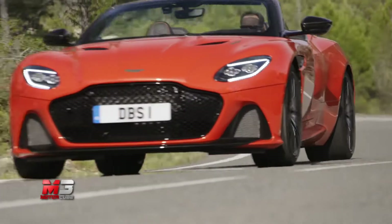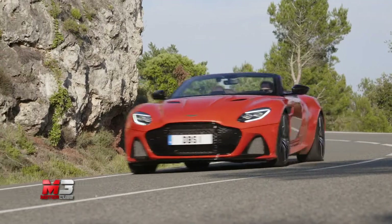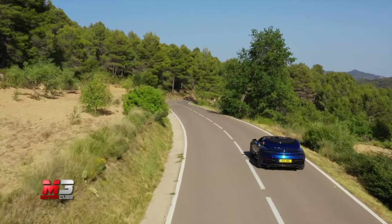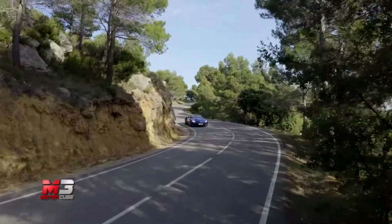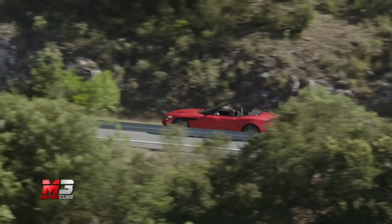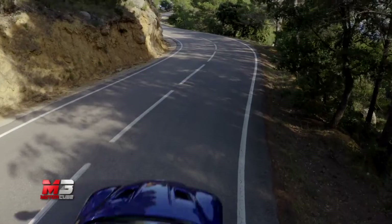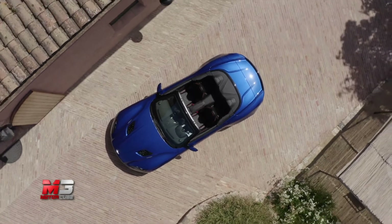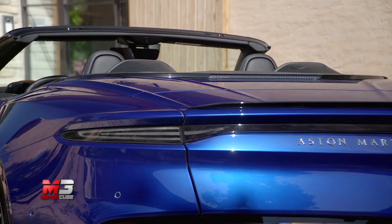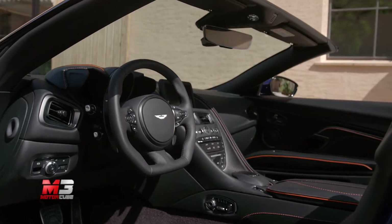Arriva anche la versione a cielo aperto della meravigliosa Aston Martin DBS Superleggera, che come da tradizione della casa accoglie ora la denominazione tipica delle cabrio: Volante. È la vettura a cielo aperto più veloce mai realizzata dalla casa inglese, e come per la versione coupé monta sotto al grande cofano il propulsore V12 biturbo da ben 725 Cavalli. 340 km/h di velocità massima e uno scatto da 0 a 100 in 3,6 secondi la portano a competere per lo scettro di gran turismo più performante al mondo.